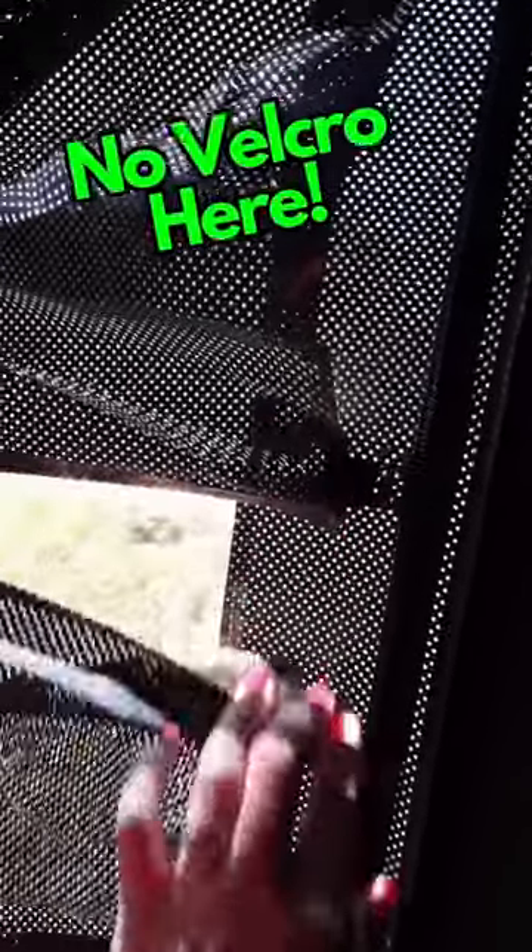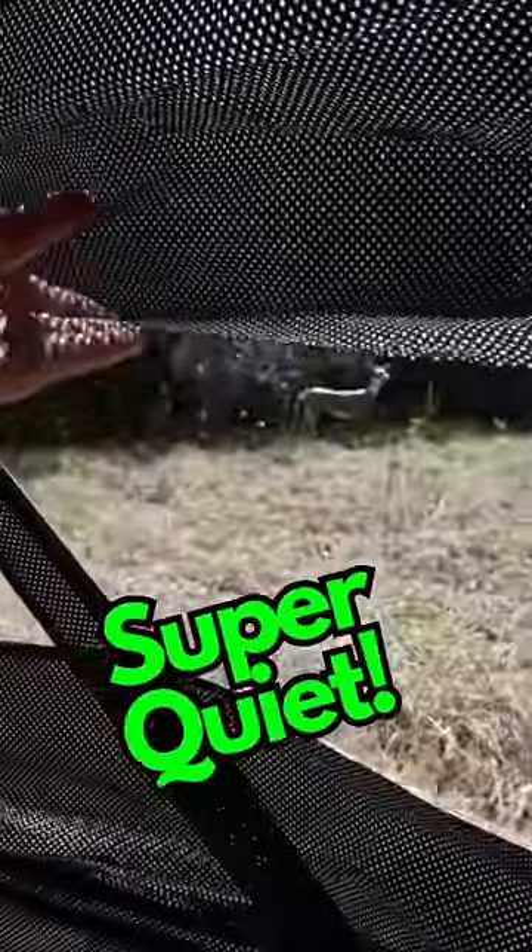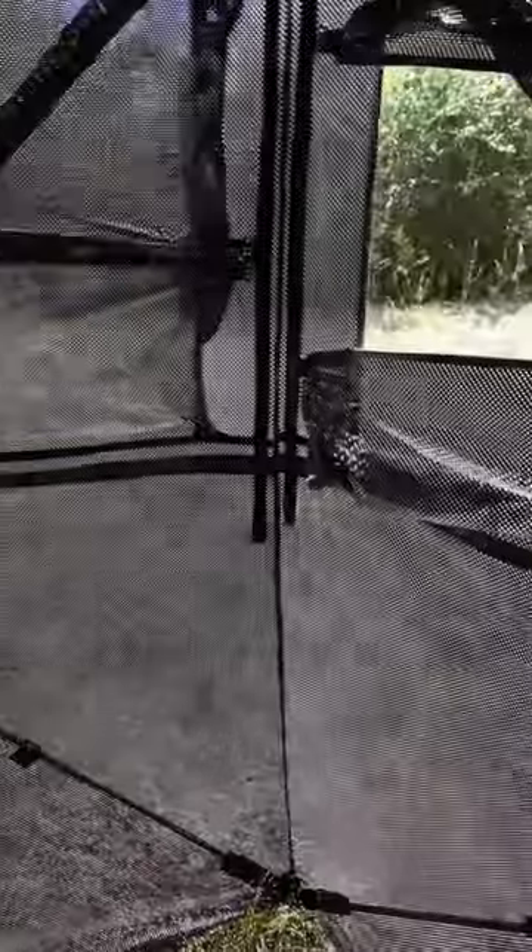Most tents have Velcro. This one has little brackets that you can slide up and down to open the windows. This makes it real quiet in the woods. You can see everything through the walls.